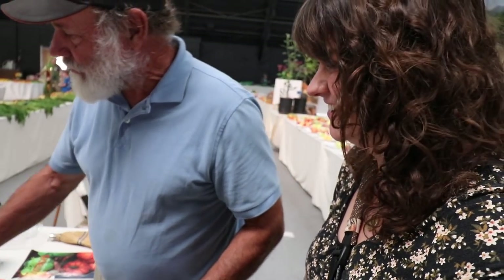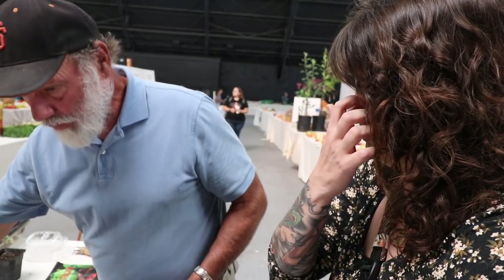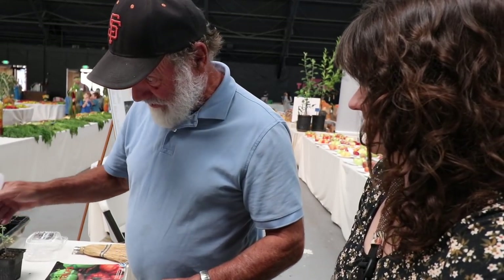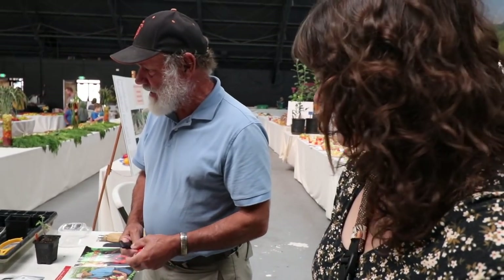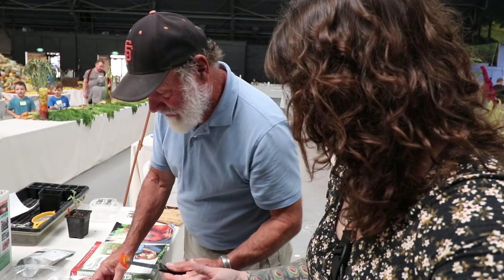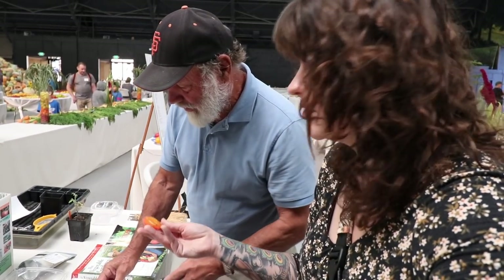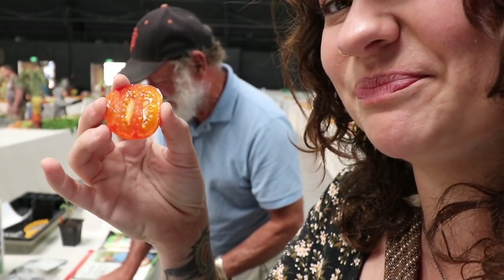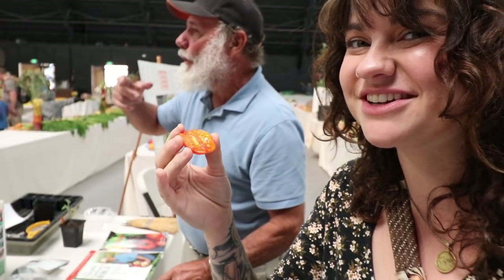Thank you so much for sharing your work with us here. The most popular question I get — you can probably predict what it is — what's your favorite tomato? And I'm really not one to have favorites — I pretty much like all of mine that I grow for taste. But this is one of my favorites for sure. And what was this called? Early Yellow Stripe. And he was saying that he wasn't sure where he originally got it from, but that it's one of his favorites — so let's give it a try.